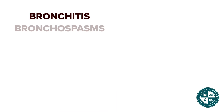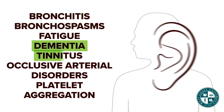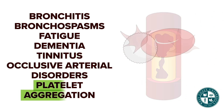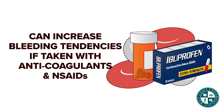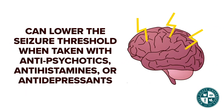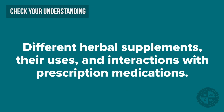Ginkgo is used for bronchitis, bronchospasm, fatigue, dementia, tinnitus, and occlusive arterial disorders. It can also decrease platelet aggregation. Ginkgo can increase bleeding tendencies if taken with anticoagulants and NSAIDs. This herbal supplement can also lower the seizure threshold when taken with antipsychotics, antihistamines, or antidepressants.